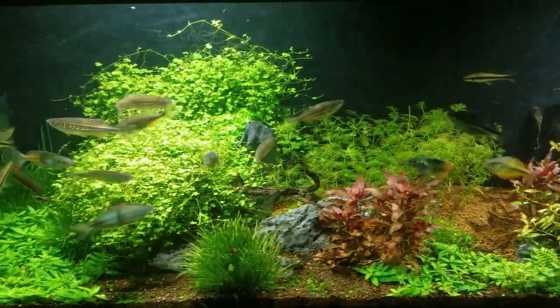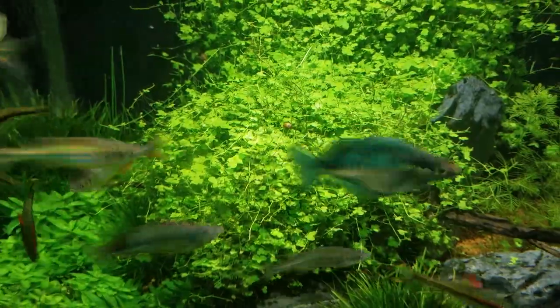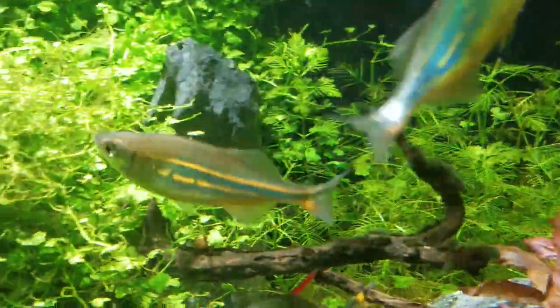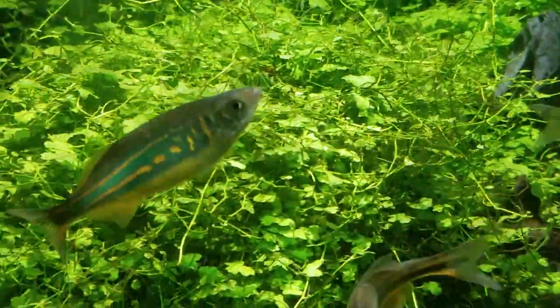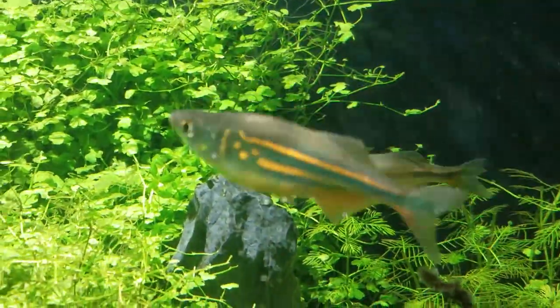It's been a while since I uploaded a video about a specific kind of fish, but today we're going to talk about one of my favorite fish in the aquarium hobby: the Giant Danio. I really love this fish because they put a lot of activity in the aquarium, which makes the other fish more comfortable. They are also beautiful, with really nice markings, and they are very inexpensive and not hard to find at all. Another reason I like this fish is because they are very hardy.